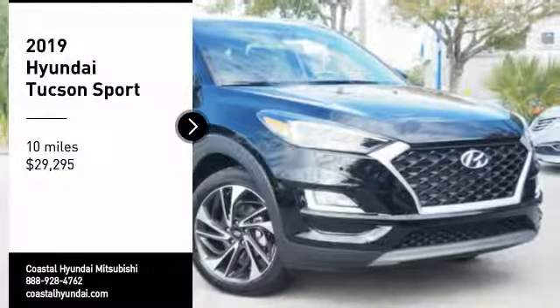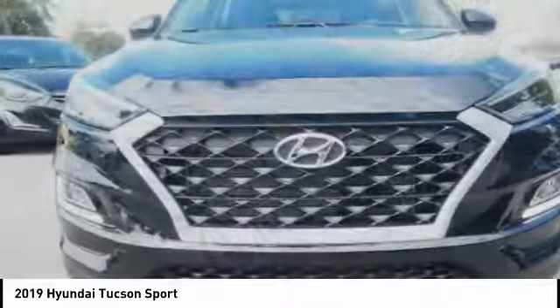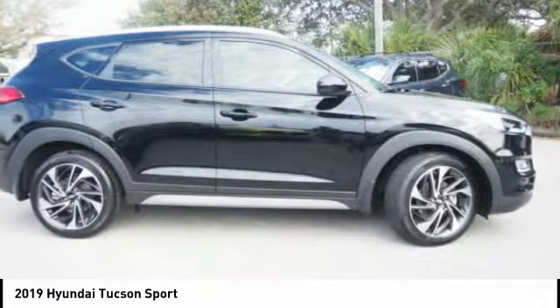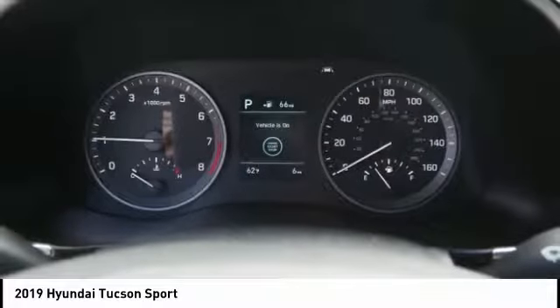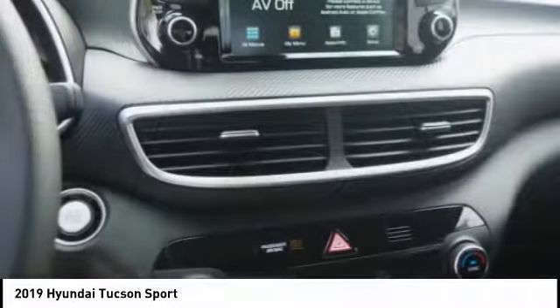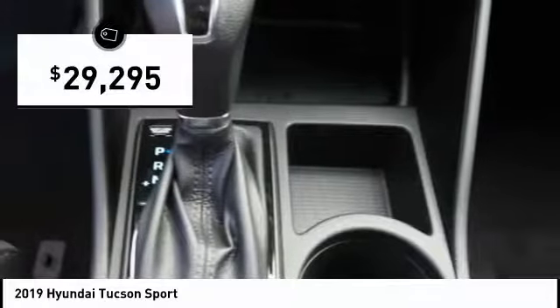Looking for the right vehicle? Check out the 2019 Hyundai Tucson. The Hyundai Tucson is Hyundai's first CUV to be designed in Europe. Tucson takes the boxy utility vehicle and transforms it with flowing curves, graceful lines, and style to spare. It's the future of the crossover and is priced below $30,000.